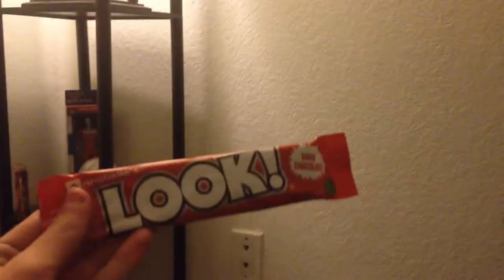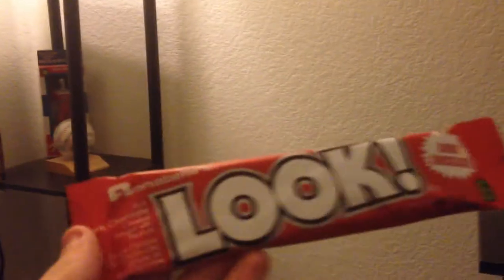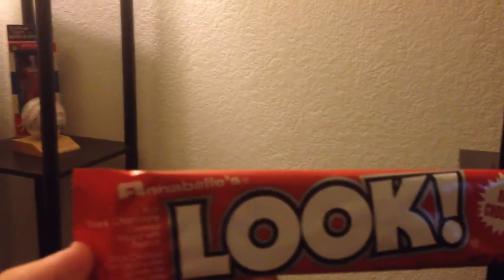Next up we have another chocolate bar, but this one is a little more inclusive because it's the Look Bar. It's a dark chocolate bar covered — it's dark chocolate covered nougat with peanuts. I suspect this to taste kind of like a Snickers. Oh, that's broken — some cracked shenanigans right there.